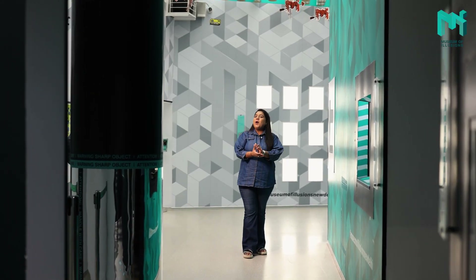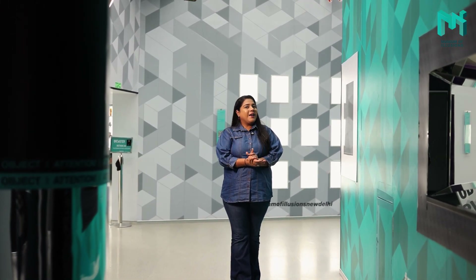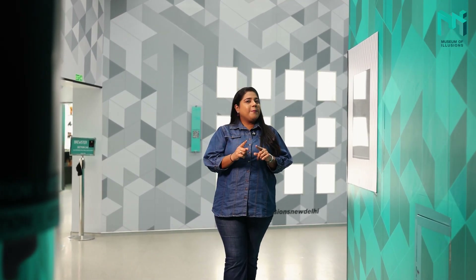So, get ready for an unforgettable journey where science and art come together in exciting ways. We are confident that after your visit, you'll leave with not only new knowledge but also a fresh perspective on how illusion and reality are intertwined. Thank you. We hope you enjoy your time here and that it helps you make connections with the concepts that you learn at school. So, keep asking questions, keep learning and most importantly, keep exploring.